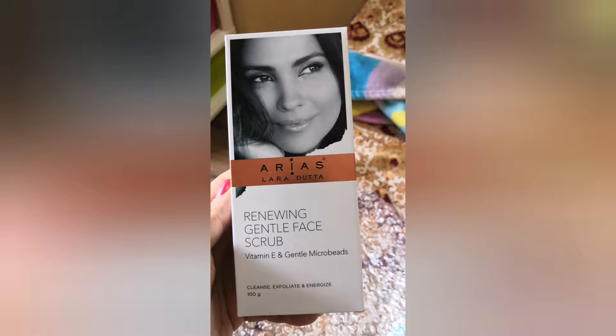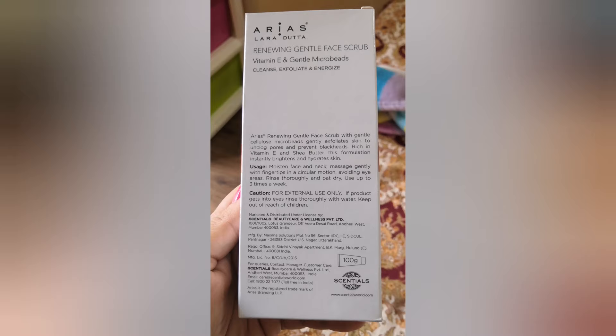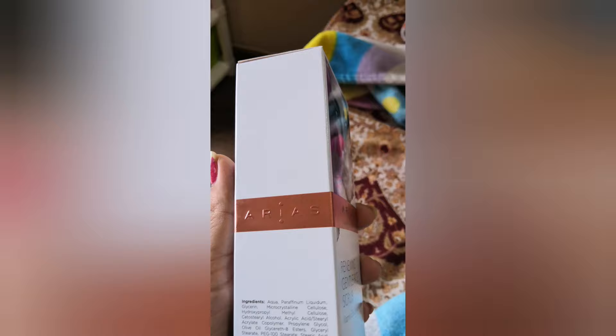This is the Renewing Gentle Face Scrub with vitamin E and gentle microbeads. It cleans, exfoliates, and energizes. It is 100 grams. You can see the ingredients right here, and the price is 355 rupees.